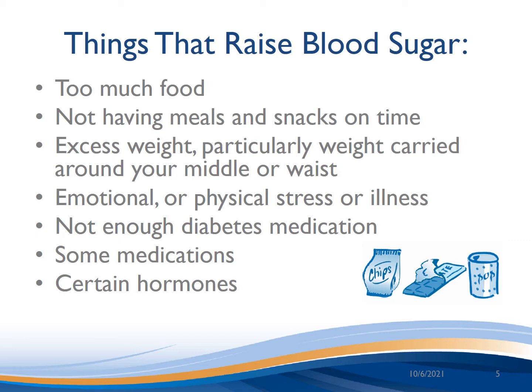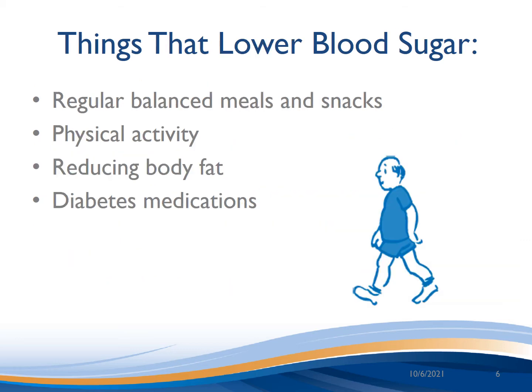It may seem that there are many ways to raise blood sugars, but fear not — there are ways to lower blood sugars too. One of the great things about diabetes management is that there's more than one way. One way is by having regular balanced meals and snacks, spacing your meals throughout the day rather than having only one meal at the end of the day. Another way is through physical activity — anything that gets your body moving such as walking, gardening, or yoga, whatever makes you feel good. There's a video later on that goes into more detail. Also, reducing body fat especially around your stomach will help lower blood sugars, and finally diabetes medications can help lower blood sugars, with some also having other benefits.